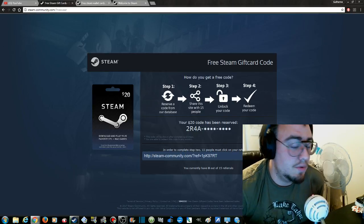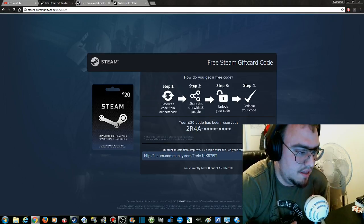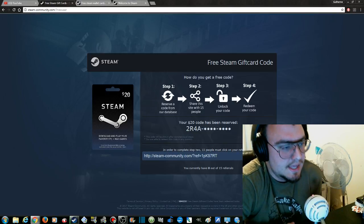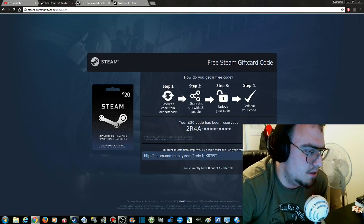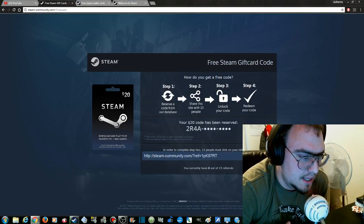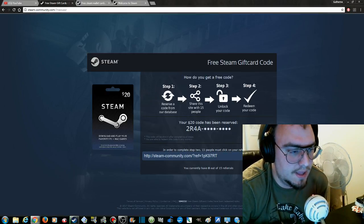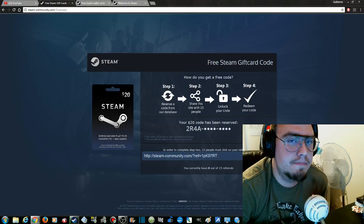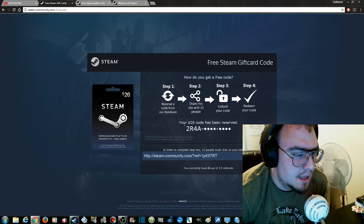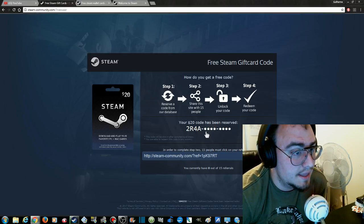It's just an example, but at least they said it. Usually, whenever someone clicks on a link like this, it builds up a lot of creepy stuff. And some people actually believe 'Your $20 code has been reserved at 2R4A' would be a real code. Don't fall for that — it isn't. If you want, you can go to your Steam, put in 'add a game,' mash all the buttons you want, but you won't get any game that way. You're not going to get anything so easily, even with a Steam card.